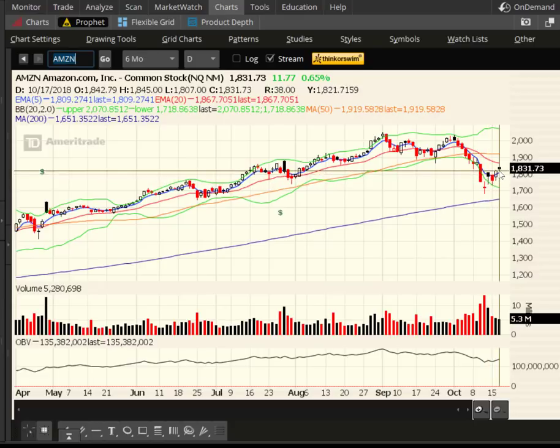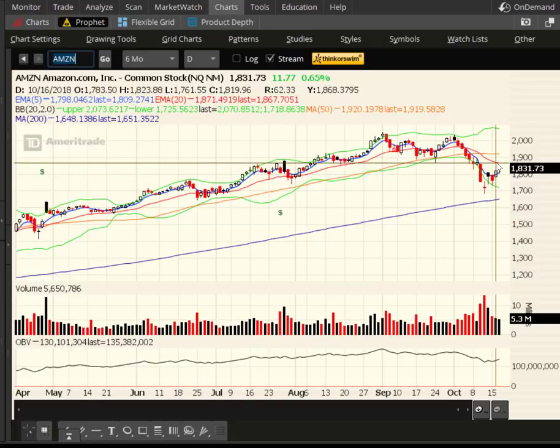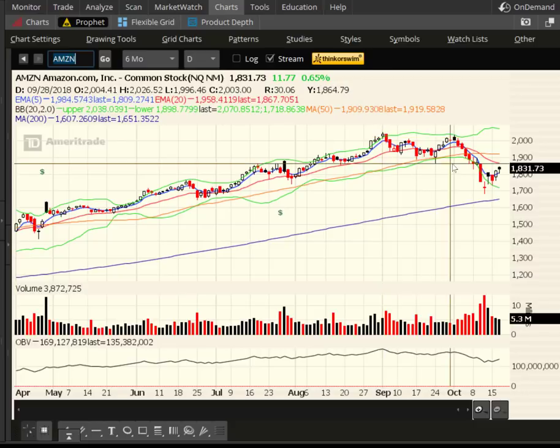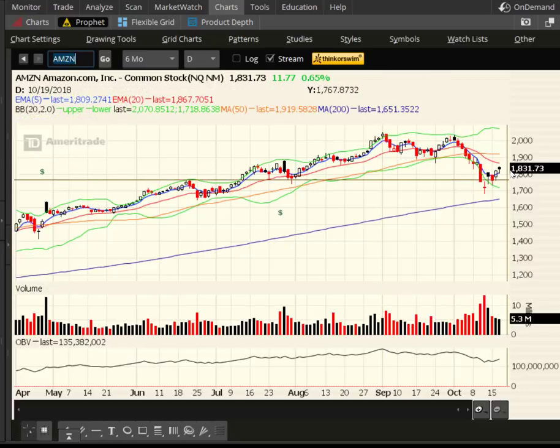Here's Amazon — it's bouncing a little bit. They'll have earnings in a couple of weeks. We need to get above the 20-day in red and the 50-day in orange, and then back up to new all-time highs to re-energize the bullish trend. Right now this is just a bounce, and so far it's sort of a weak bounce at that.